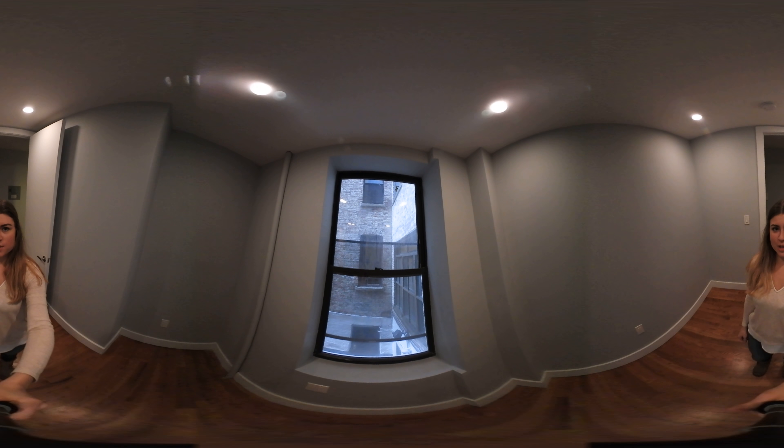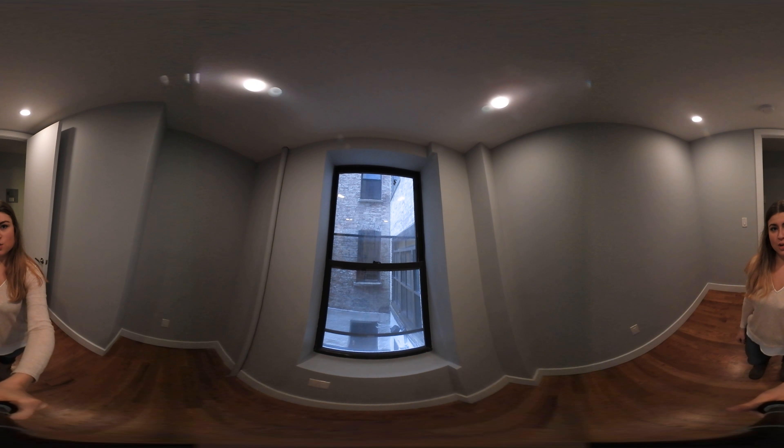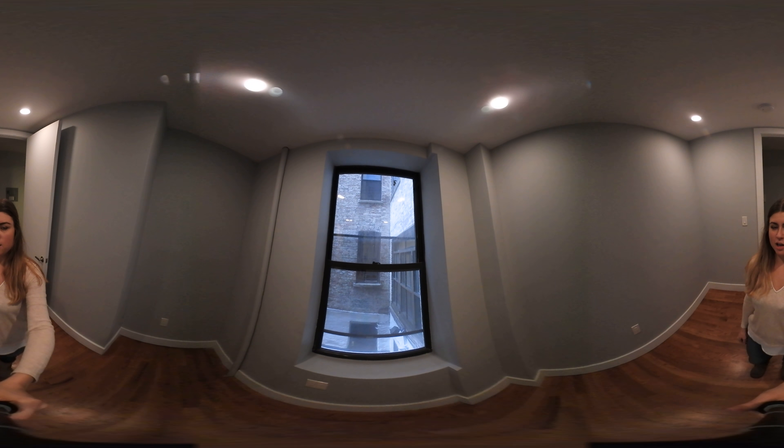Hi, I'm Jessica Porter with the Skyward Stove Real Estate team at Keller Williams. Today I'm going to give you a quick 360 tour of this great two-bedroom located in Harlem.